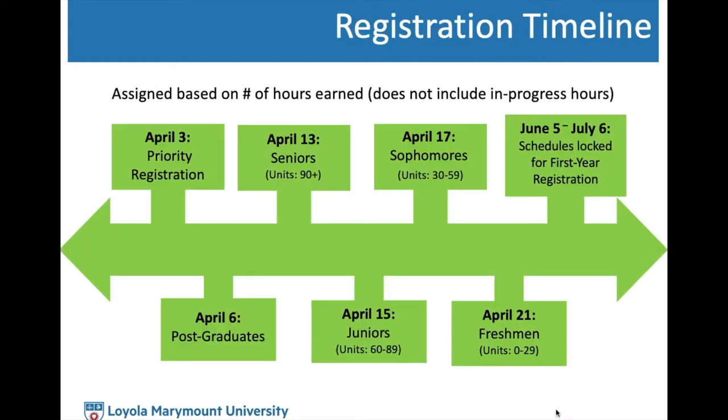We want to review the registration timeline with you all. The earliest registration date will be Friday, April 3rd for students eligible for priority registration. Post-graduates will be Monday, April 6th. Seniors will be the following Monday, April 13th, to accommodate for Easter weekend. Juniors will go April 15th, sophomores will begin April 17th, and freshmen will begin April 21st.